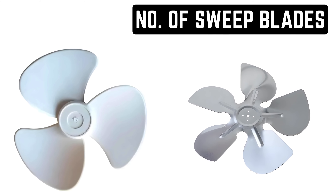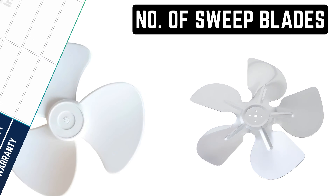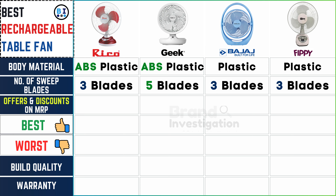How many blades does the fan have? Ricoh fan features a 3-blade design for efficient airflow. Geek fan offers enhanced circulation with 5 blades, while both Bajaj fan and FIPI fan are equipped with 3 blades for effective cooling performance.